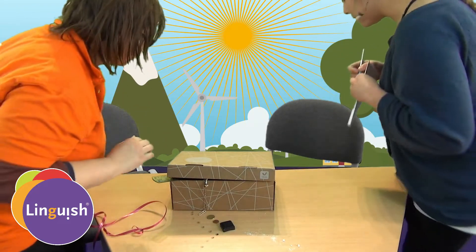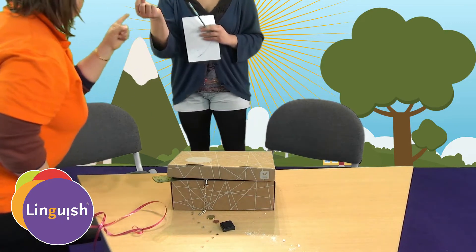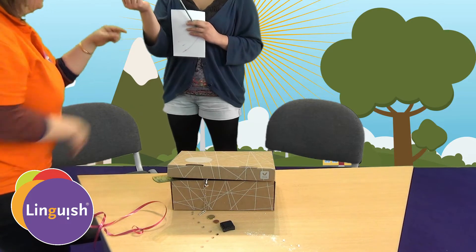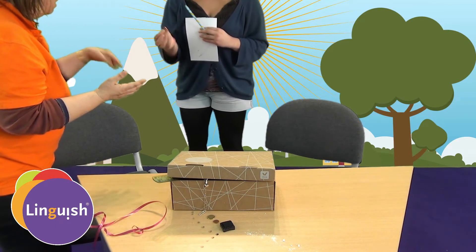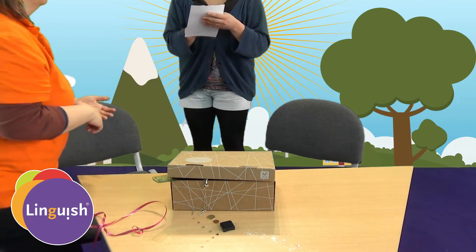Continue looking. What is this? A piece... Money. Money. Yes. Where did you find it? On the floor. On the floor. So you put it back but you write it down.